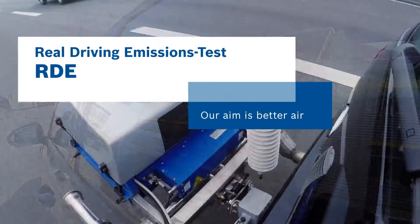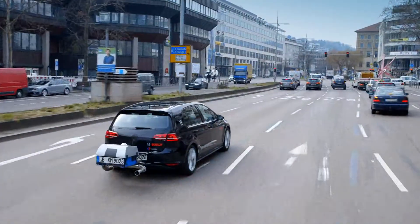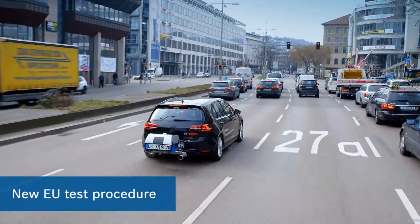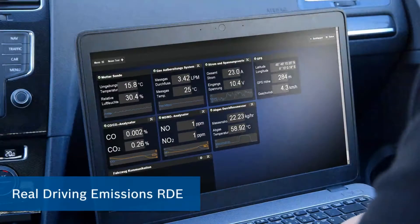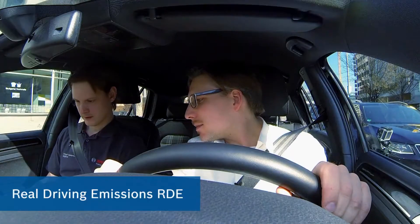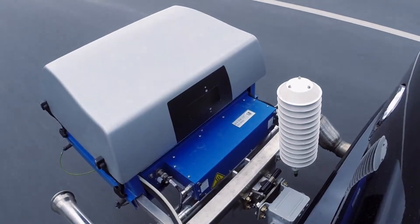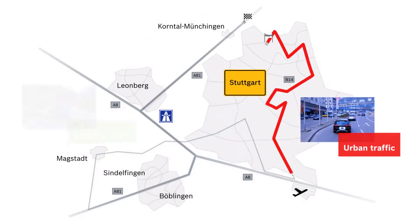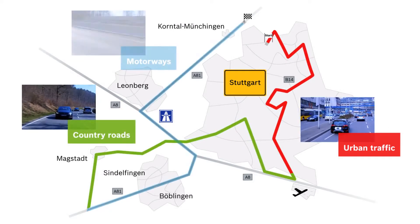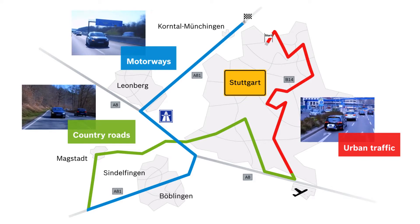At the beginning of February 2016, the European Parliament gave the green light to a new test procedure for the type approval of cars. This procedure, called Real Driving Emissions or RDE, comes into force in September 2017. RDE is intended to ensure that vehicles meet nitrogen oxide limits not only on the roller test bench but also under real driving conditions for better air quality. Nitrogen oxide emissions are measured using a mobile measuring system during road travel in a variety of environmental and driving situations.